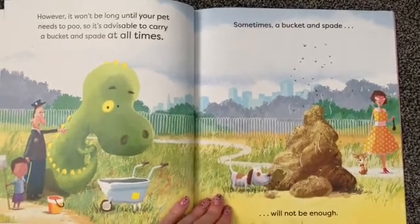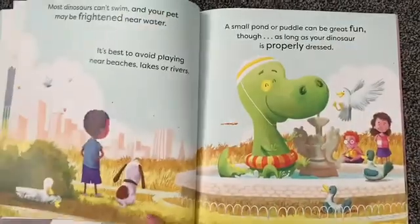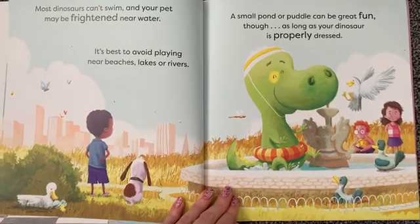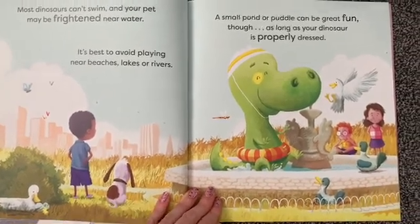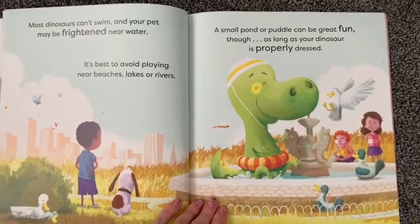Sometimes a bucket and spade will not be enough. Most dinosaurs can't swim and your pet might be frightened near water. It's best to avoid playing near beaches, lakes or rivers. A small pond or puddle can be great fun though, as long as your dinosaur is properly dressed.